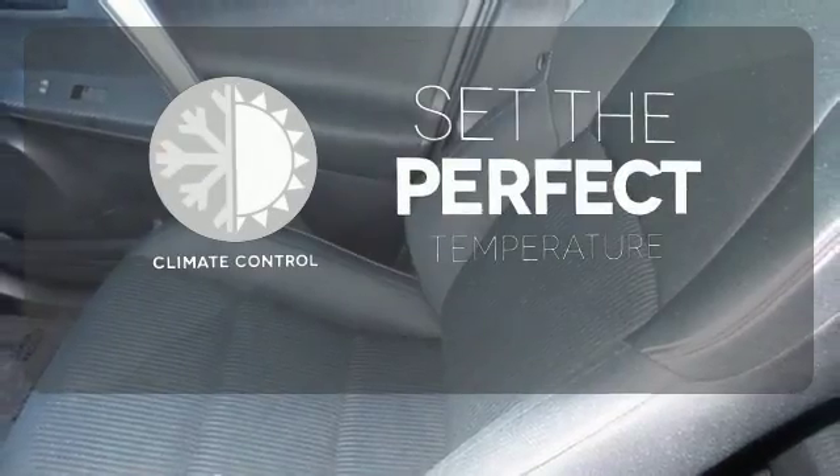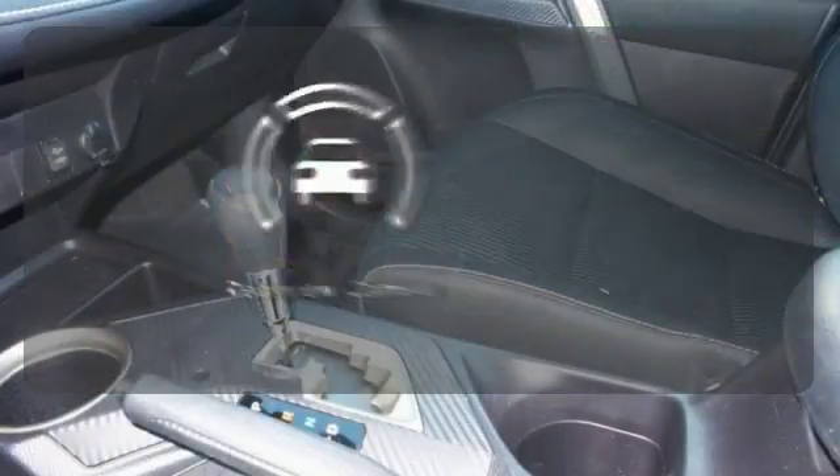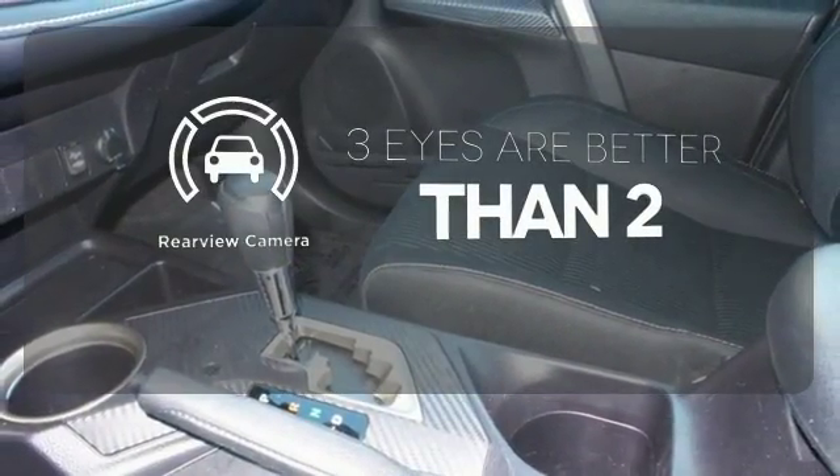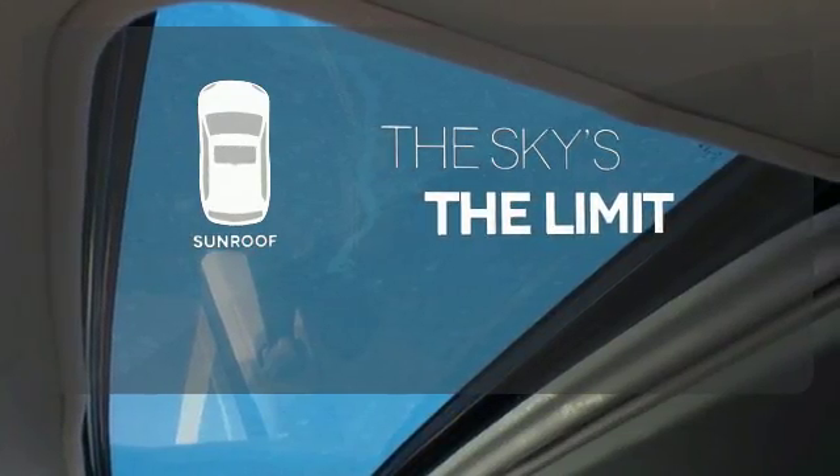The climate control lets you set the temperature exactly where you want it. The backup camera gives you a clear picture of what is behind you. Get your daily vitamin D by opening up the sunroof.